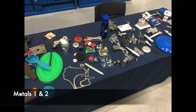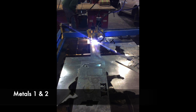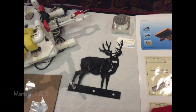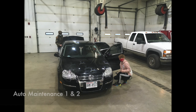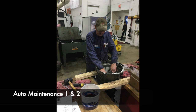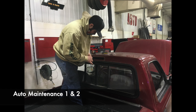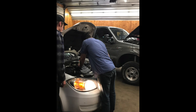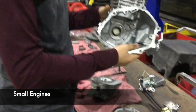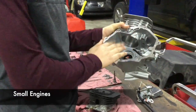The department offers Metals One and Metals Two for upperclassmen, with lots of fun technology, equipment, and amazing projects. Auto Maintenance is offered at two levels — easy stuff, hard stuff, and anything in the middle — and the class even collaborates with local repair shops to get extra experience and knowledge.